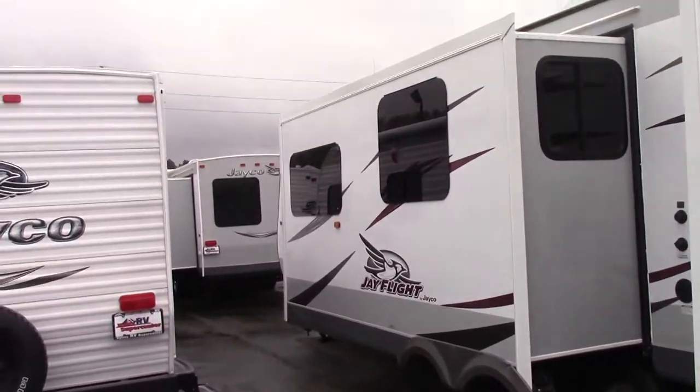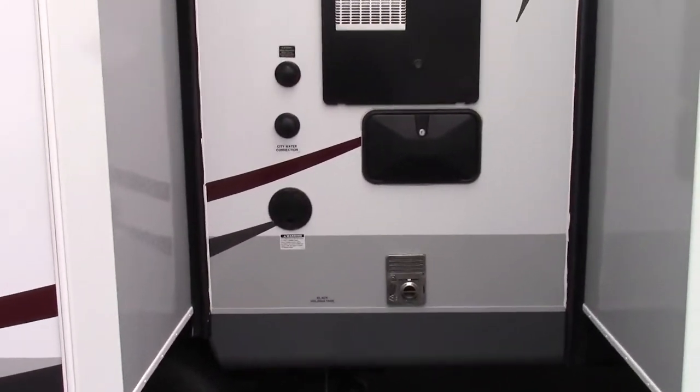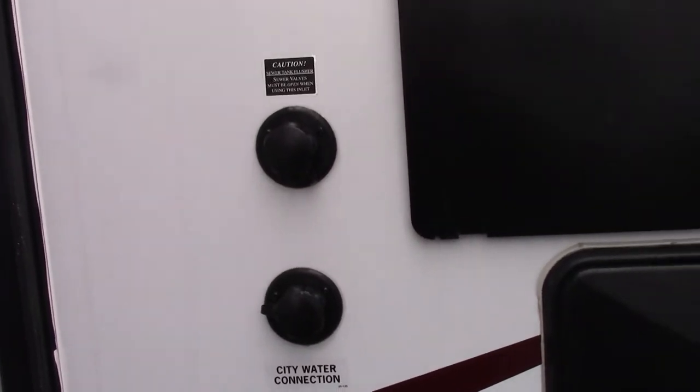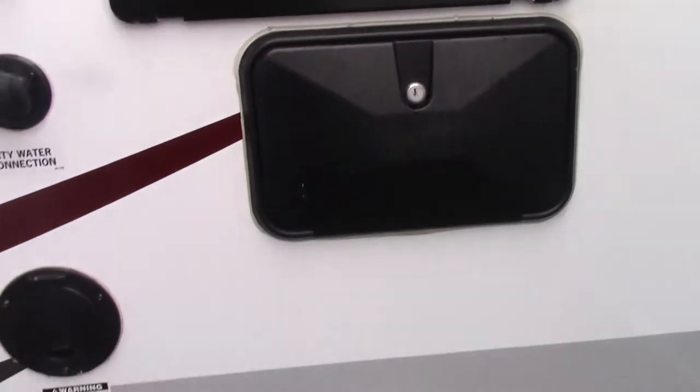This unit has a double slide, as you can see, which creates a lot of room inside. This is where all your plug-ins are. You got the sewer flush, the city water connection, your 30 amp service with the outside shower.